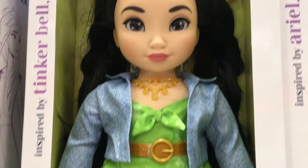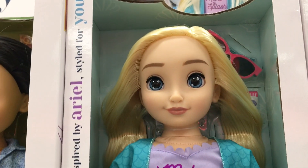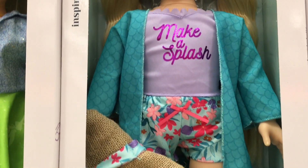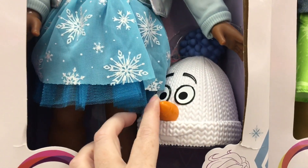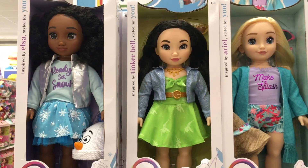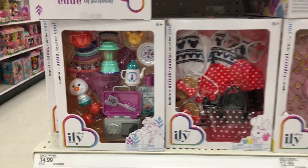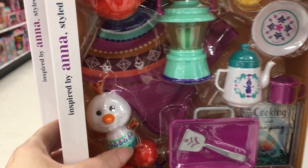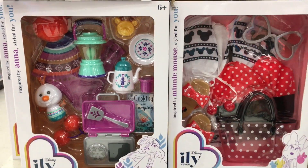I've never seen the Tinkerbell-inspired one — she is absolutely gorgeous. I love it. They did such a good job on the face sculpting on these. I think this is the Ariel-inspired one, and then the Frozen-inspired one — we saw this one a couple weeks ago with the Olaf hat. Love her outfit. Beautiful, beautiful dolls. I haven't purchased any yet, but wow, it's cool to see them in person. Oh my goodness, look at this Frozen set with a little Olaf plushie — it looks adorable.